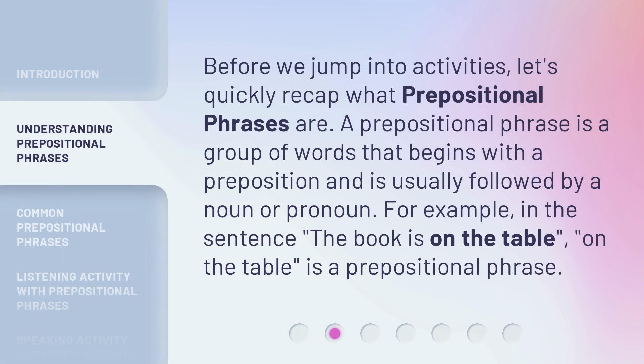Before we jump into activities, let's quickly recap what prepositional phrases are. A prepositional phrase is a group of words that begins with a preposition and is usually followed by a noun or pronoun. For example, in the sentence 'the book is on the table,' 'on the table' is a prepositional phrase.